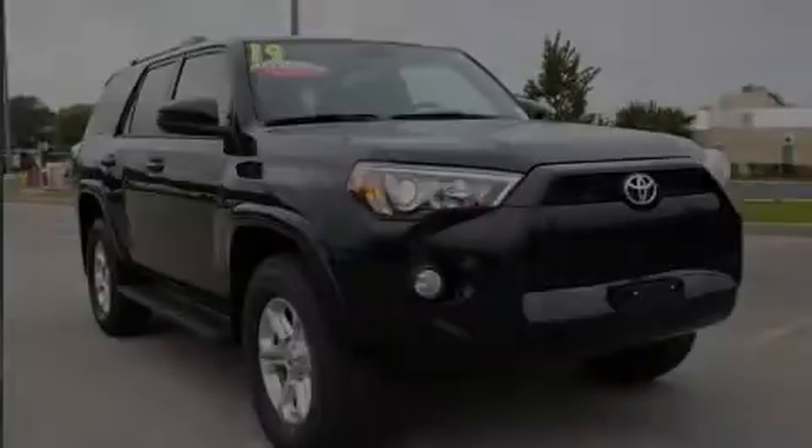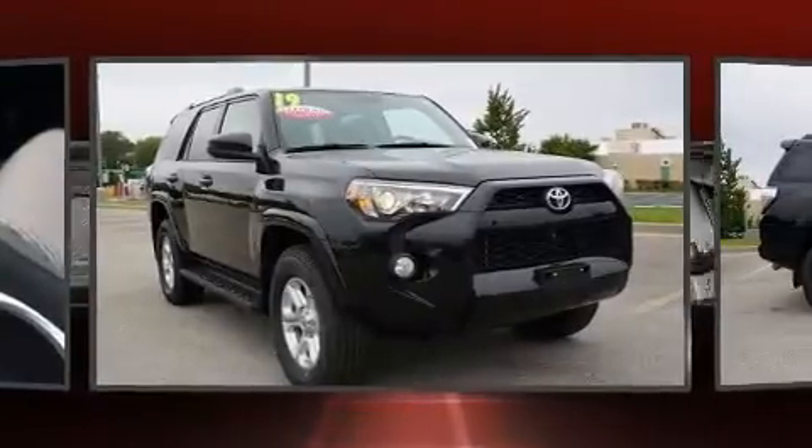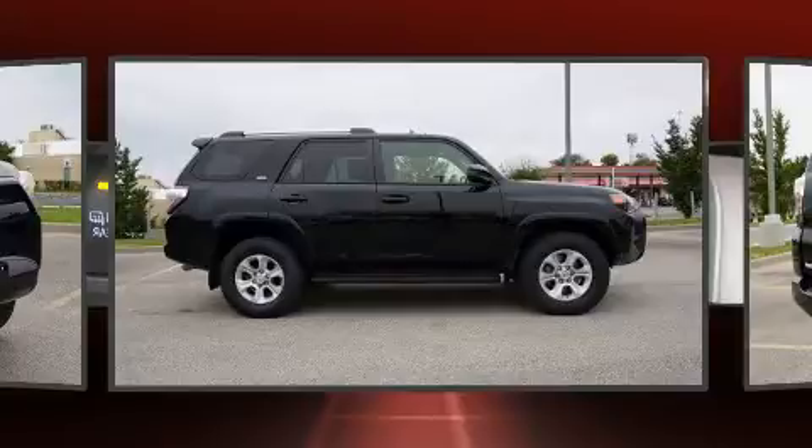Sensibility and practicality define the 2019 Toyota 4Runner. It features an automatic transmission, four-wheel drive, and a four-liter six-cylinder engine.